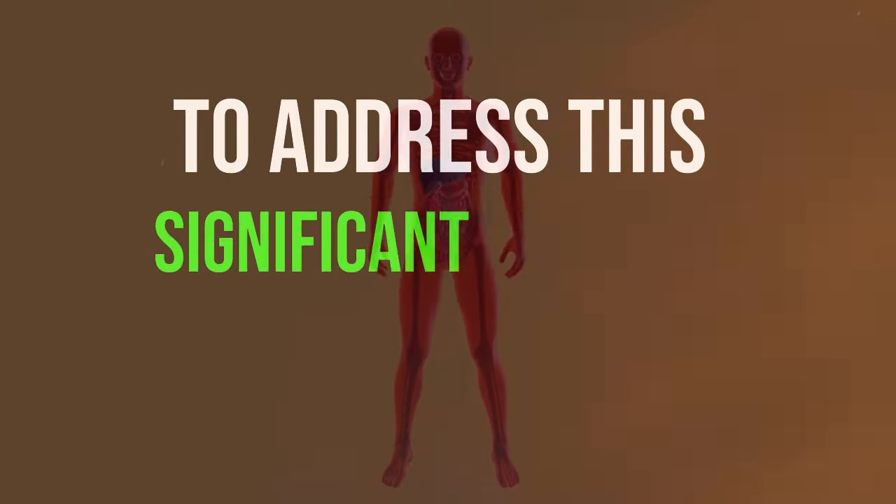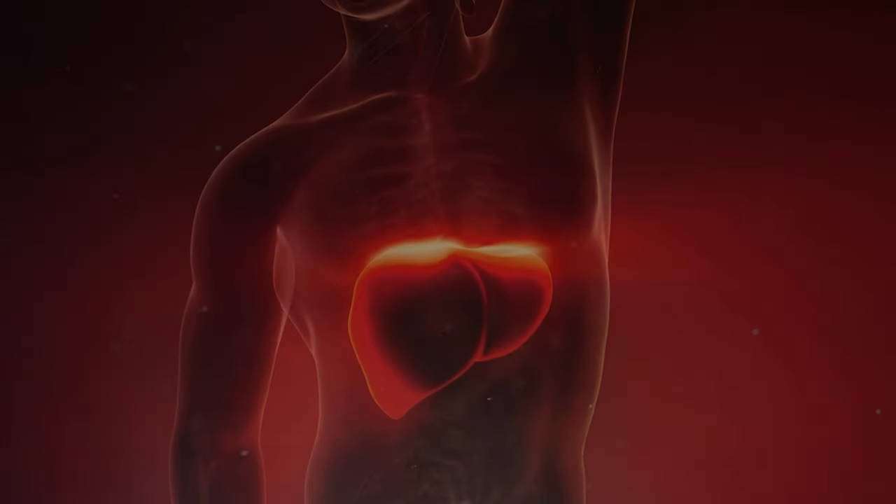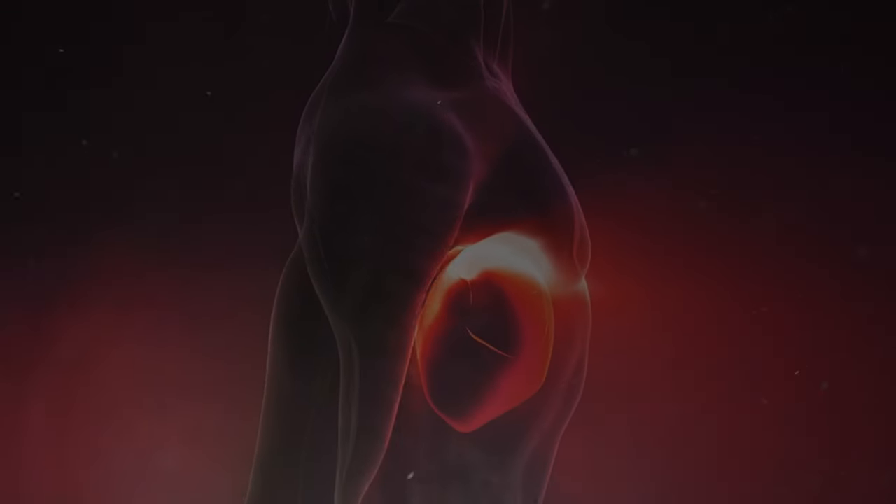To address this significant health concern, I'll outline the nine main signs of fatty liver disease in today's video, empowering you to recognize and act against this silent threat.